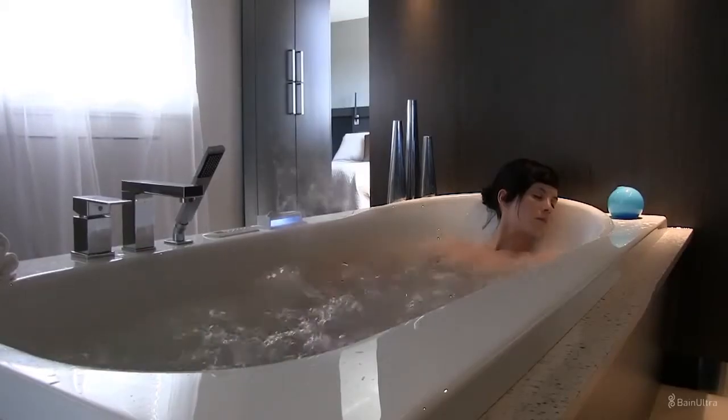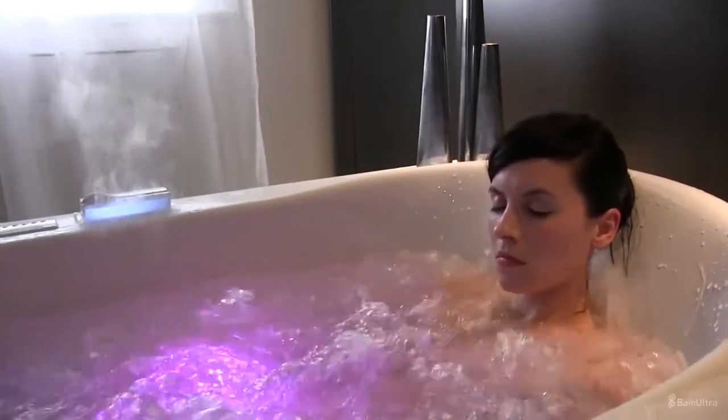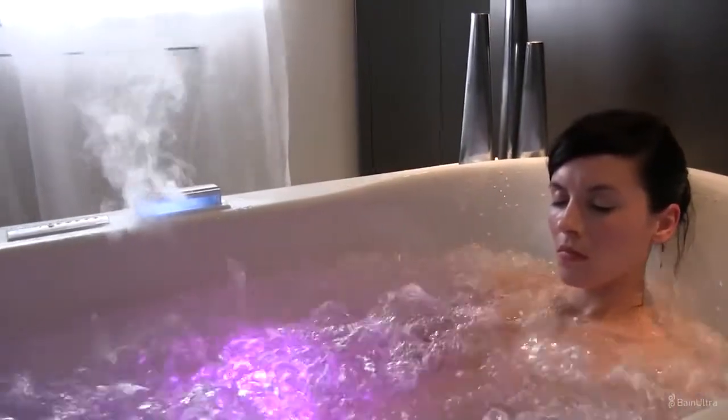An effective and superior quality massage. Jets are located in space in an optimal configuration to provide therapy sessions that restore your body's balance. Your entire body, including your legs, back and arms, enjoys an effective, even massage that envelopes you and reaches specific acupressure points.